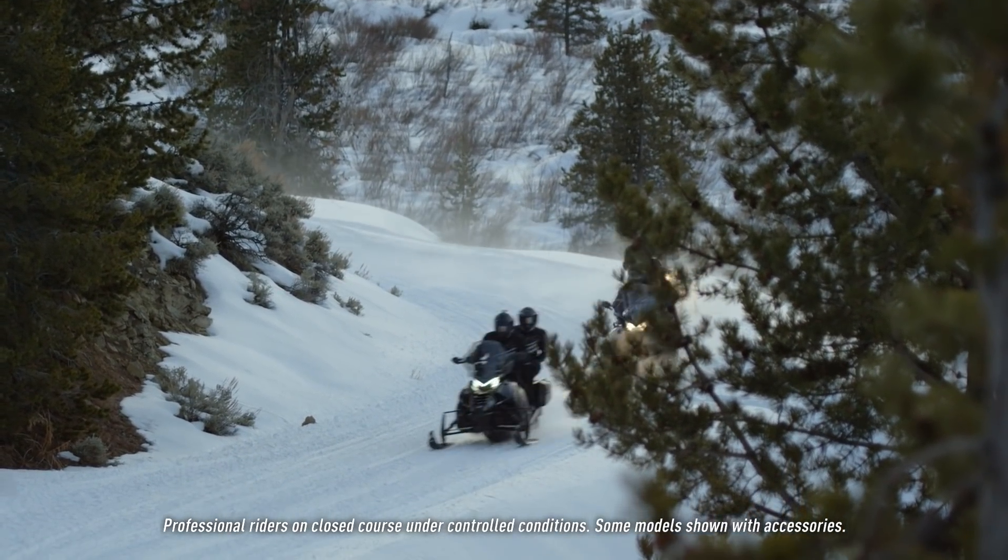The larger Pro Tour XT chassis is featured on the Pantera XT Limited. This chassis also sports the ARS front suspension for great trail handling.